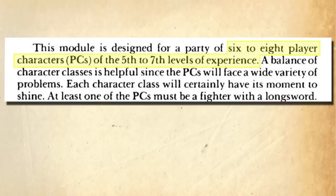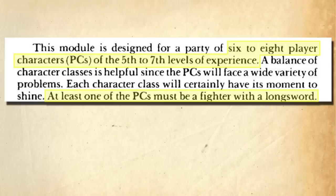The adventure says it's meant for six to eight characters level five through seven. I'm going to suggest that your players be in the upper sixth to seventh level range on average, and I strongly encourage you to have at least one cleric. The module says that all you need is a fighter who uses a longsword, but I completely disagree with that. You can make the Sunsword whatever type of sword your players use — a short sword, a scimitar, a rapier, a two-hander, or whatever. You can even make it an axe or a hammer. Whatever your players use, just give that the Sunsword abilities and go forward from there.